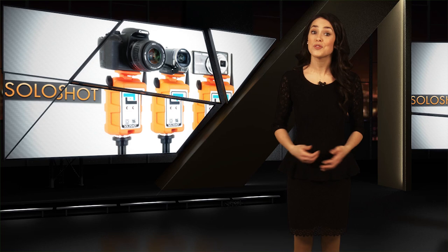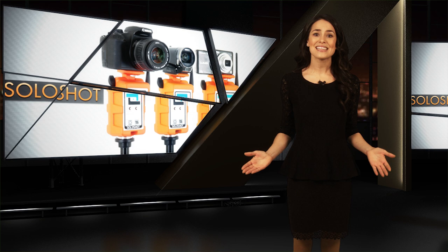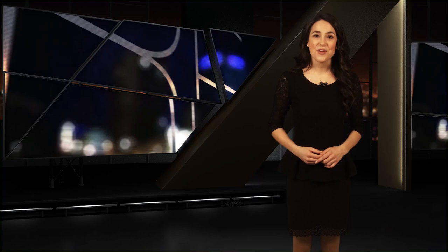After all, you don't want this rig walking away while you're 2,000 feet out in the water. So if you're in the habit of doing amazing things and need some help filming it, the answer is Solo Shot.